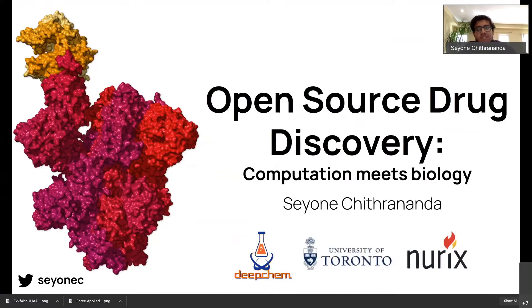Just to give a brief intro about me, I'm currently a senior in high school working on research at the intersection of machine learning, biology, and drug discovery at the University of Toronto. I'm also on the developer team for DeepChem, a project aiming to build scientific machine learning tools for drug discovery based at Stanford. My research is supported by the Thiel Foundation through the Emergent Ventures Fellowship.